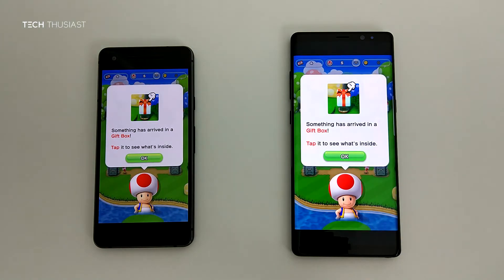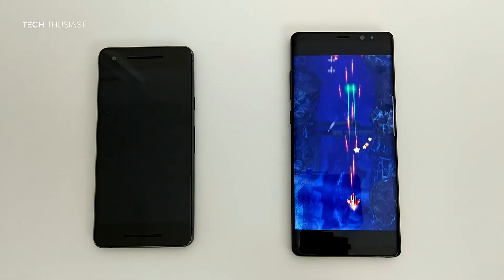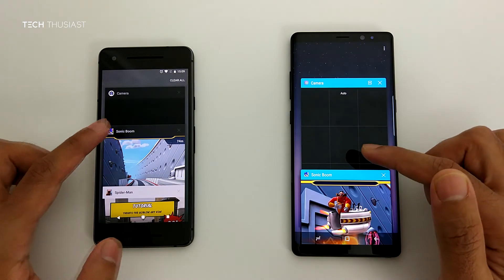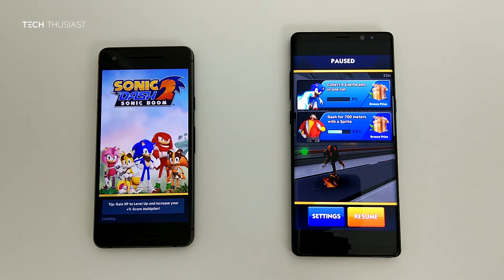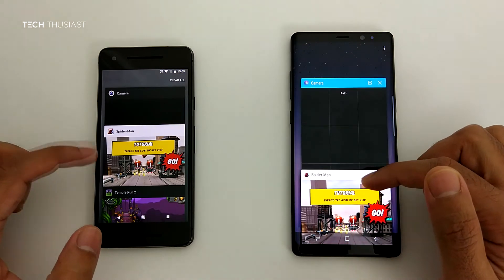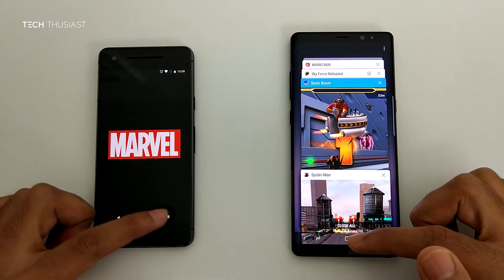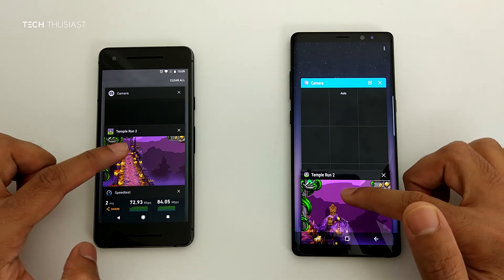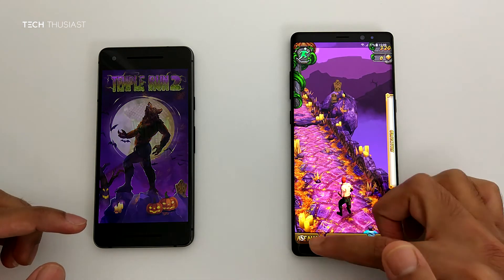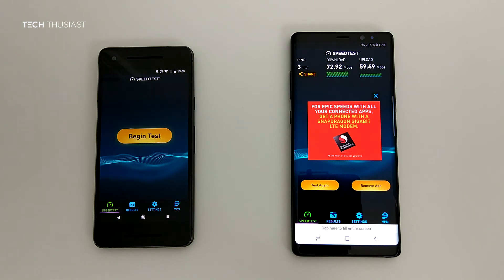Mario Run — they are both open in the background. Sky Force — Pixel 2 had to reload the game, not a problem with the Note 8. Sonic Dash — again the Pixel 2 is loading it, whereas the Note 8 has it still running in the background. Spider-Man Unlimited — it seems to be a one-way thing for the Note 8 where it's always keeping games running in the background, whereas the Pixel is having to reload. Again you can see that with Temple Run 2. The speed test app also had to reload on the Pixel 2.